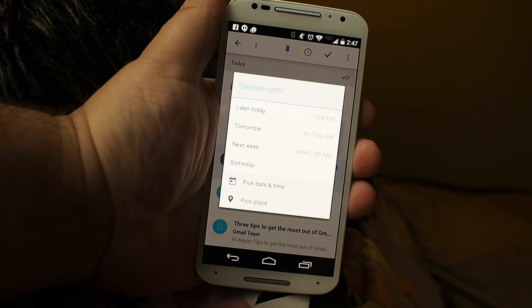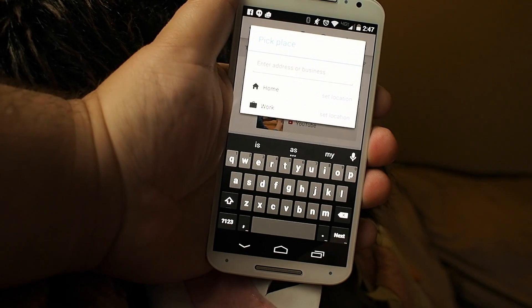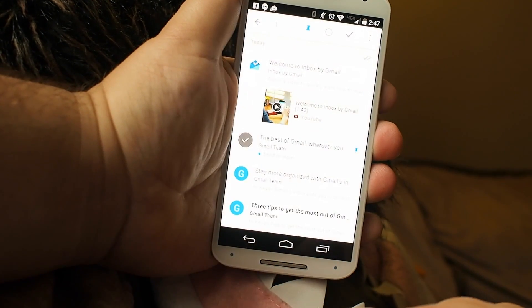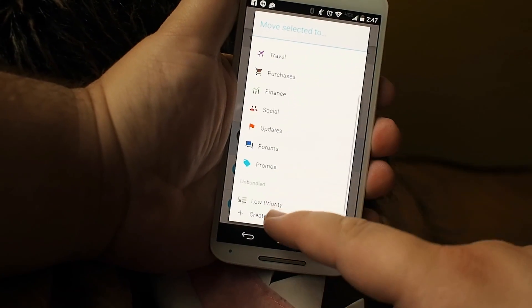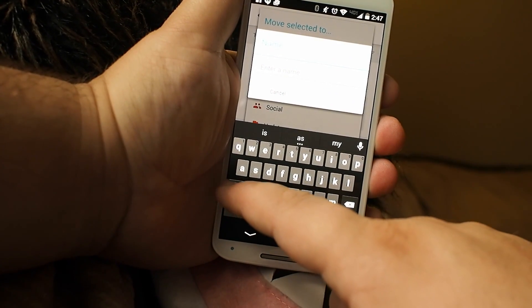You can take emails and snooze them, dismiss them so that they're not in your inbox until a specific time, a specific date, or a specific place. You can have your GPS launch emails in your inbox, or you can go through and filter them into a whole bunch of different categories that are just kind of more detailed versions of the tabs.